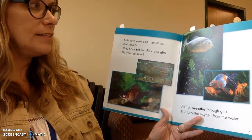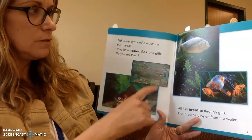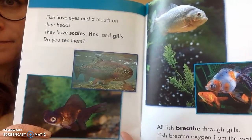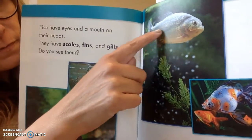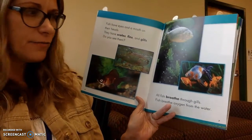Fish have eyes and a mouth on their heads. They have scales, fins, and gills. Do you see them? I see some eyes and I see their scales. I see their gills — those little slits by their eyes and their face.